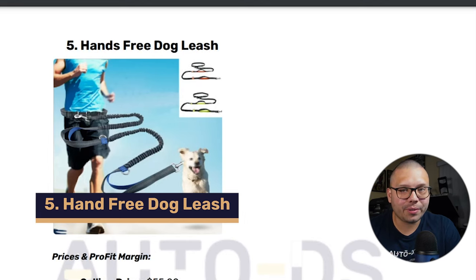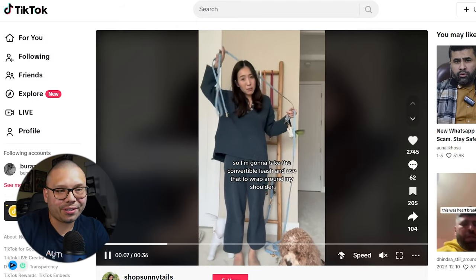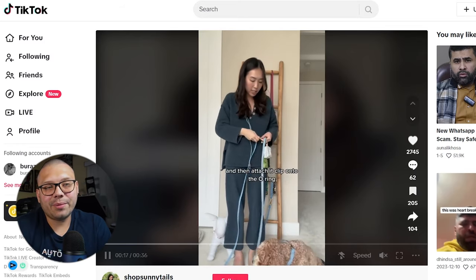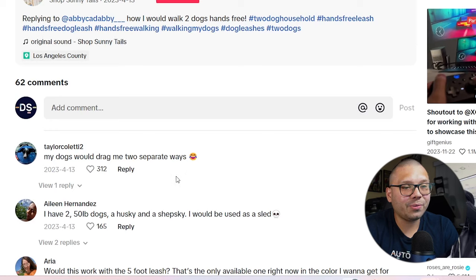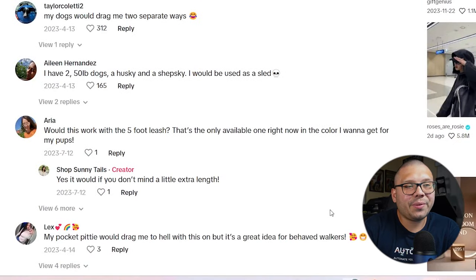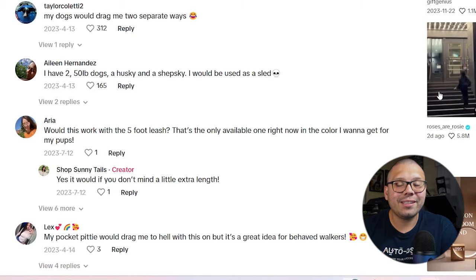Number five has been extremely popular lately — I've seen it all over TikTok. It's a hands-free leash for your dog. In this video, she's showing you how to put it on and explaining how she's able to walk multiple dogs without using her hands. She demonstrates how it's put on, attaches it to the dog, and gives you a quick show-off. It's straight to the point and extremely effective. It has 62 comments — people saying things like 'my dogs would drag me two separate ways,' which is actually exactly the pain point this product solves. It gives you more control since you're using your entire body rather than just your hands.